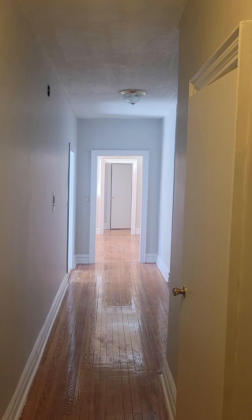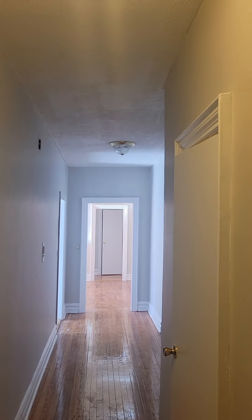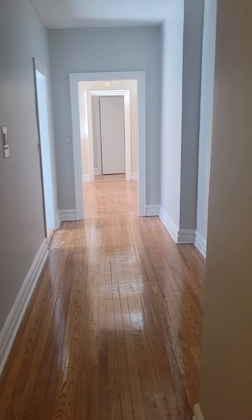On entry, you have a nice long entryway here before you get into the apartment. High ceilings, about 9 and a half, 10 feet. Let me show you the entryway from this view.